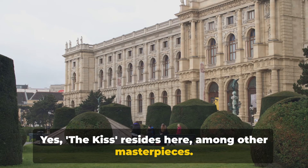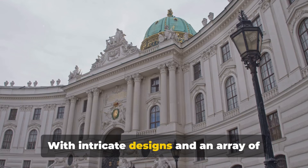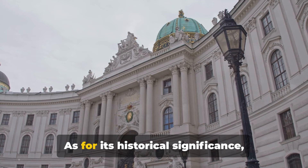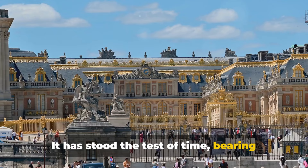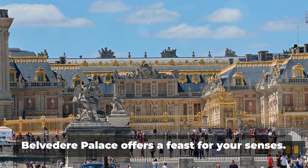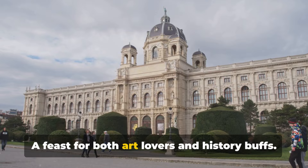Venture outside and you'll find yourself lost in the palace's captivating Baroque gardens. With intricate designs and an array of vibrant flowers, these gardens are like a living, breathing work of art. Belvedere Palace has seen the rise and fall of empires, bearing witness to the shaping of Austria's history. So whether you're an art aficionado, a history enthusiast, or a lover of beauty, Belvedere Palace offers a feast for your senses.